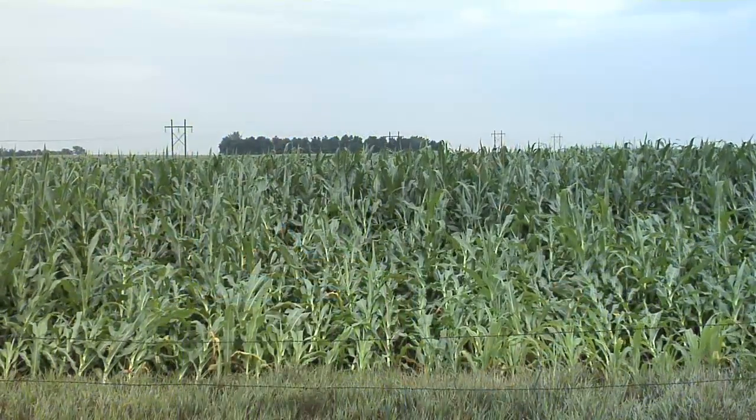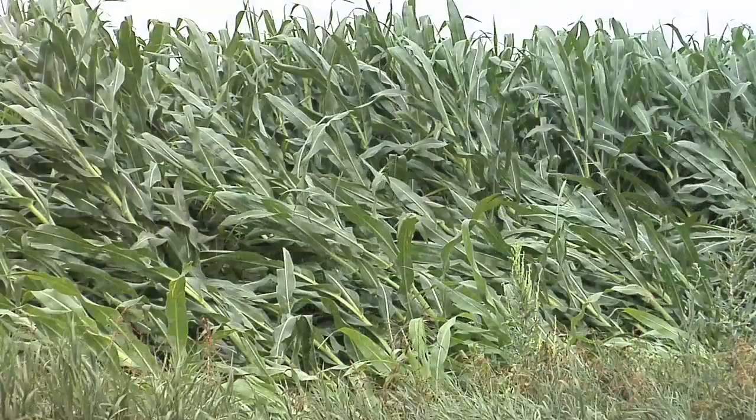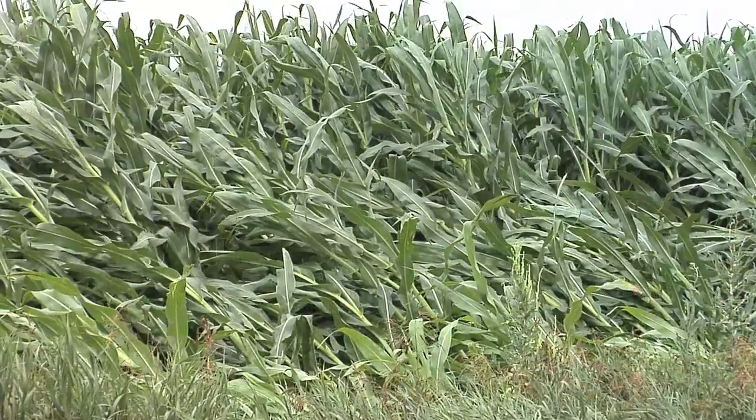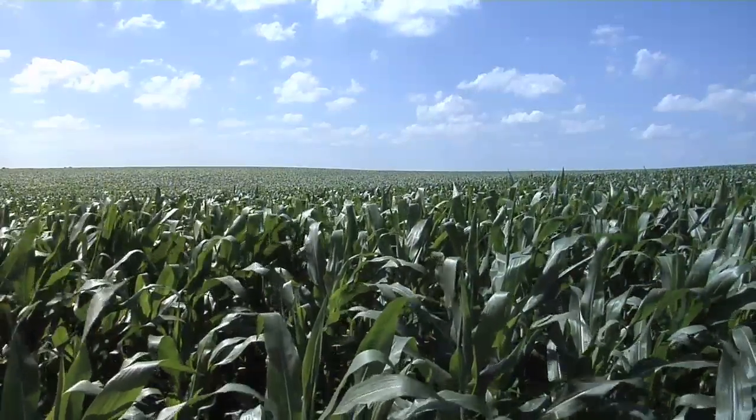Let's talk about why that corn is falling down. Obviously if you've got 95 mile an hour winds, lots of things are going to tip over. But you see fields every year of corn that are just laying over, especially in certain parts of the field. You may wonder: why is this farmer's corn on this side of the road laying over, and just across the road there's corn that's standing really nice and tall?